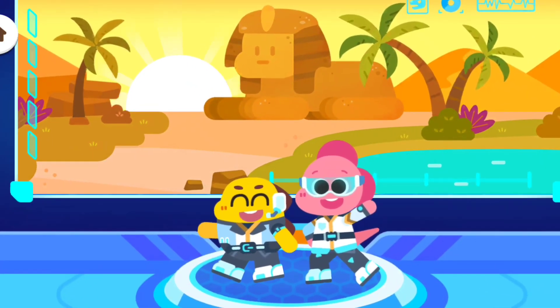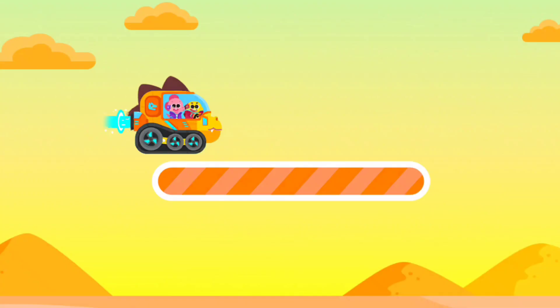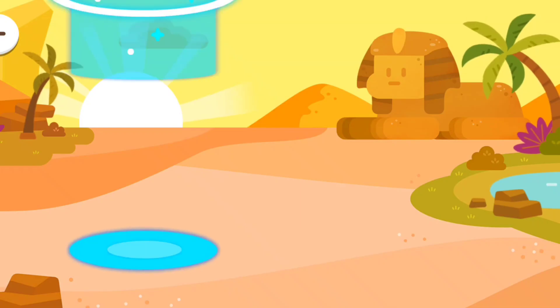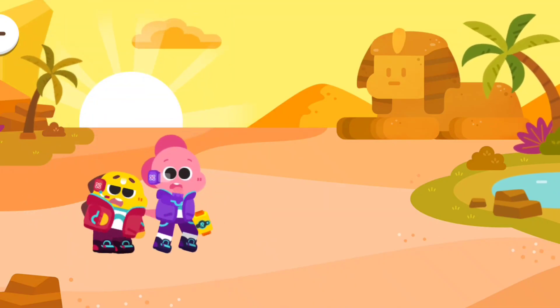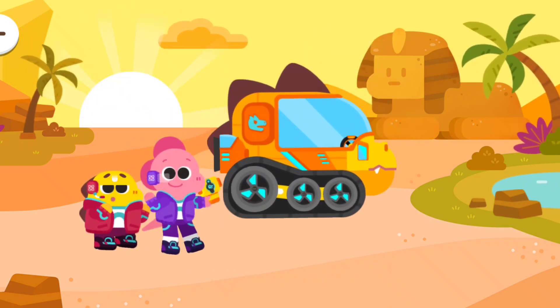Let's go to the desert! Oh! There are dinosaur fossils under the ground! Let's go and find them!